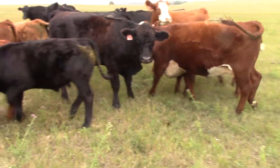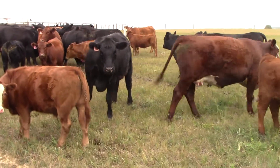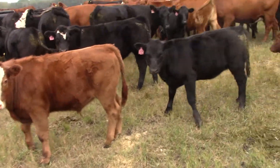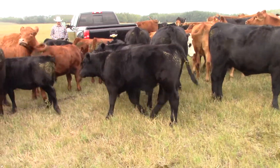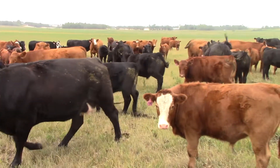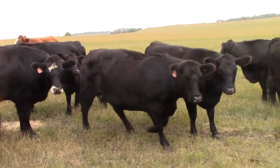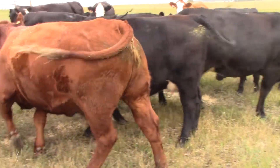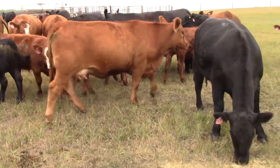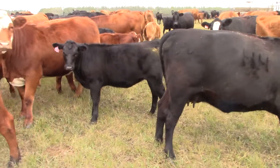These are just a fantastic set of second calvers that Garnet and Megan have raised for you. Good big strong calves — look at that calf. Just a fantastic set of calves on an outstanding set of second calvers. One o'clock, December 11th. We just threw a couple of buckets of grain out here and they came running. There they are.